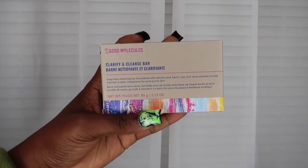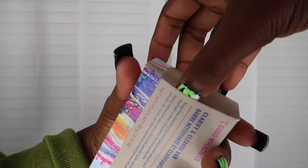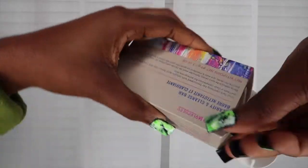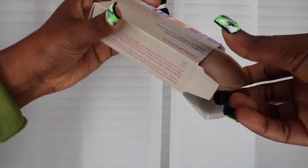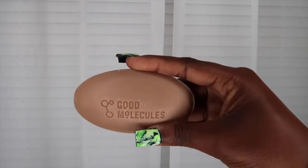And lastly, here is their cleanse bar, which is meant to help maintain a clear complexion for acne-prone skin. I just told you I'm having issues with acne, so I'm really looking forward to using this bar and seeing some changes with their amazing organic products.